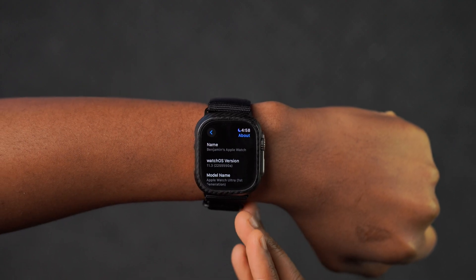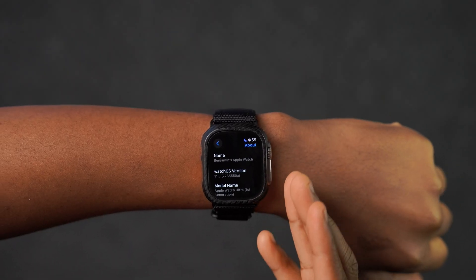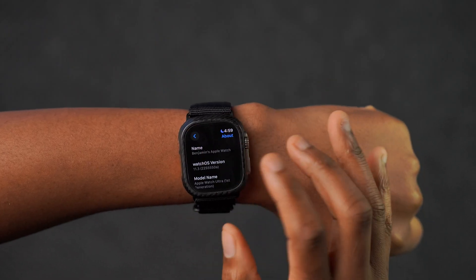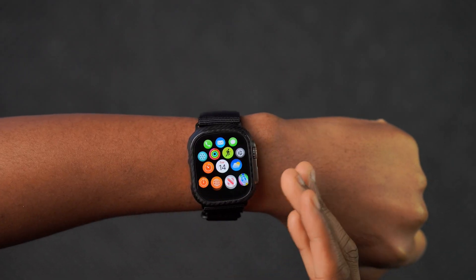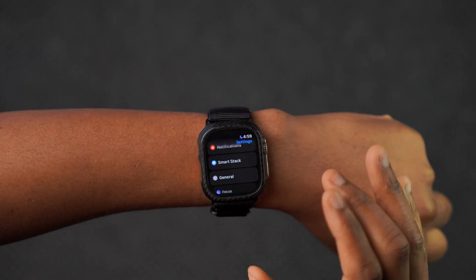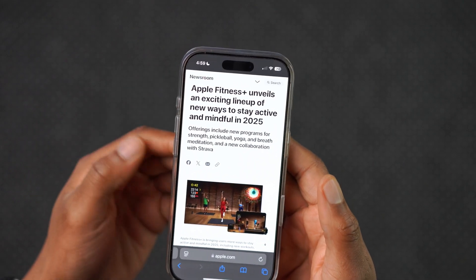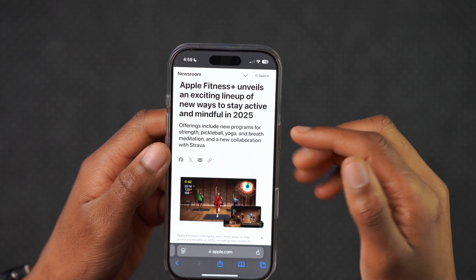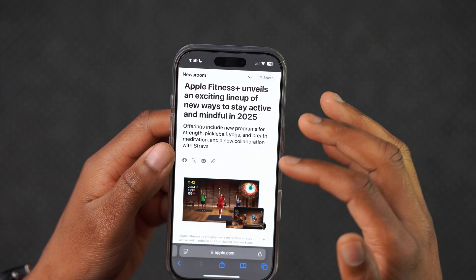The build ends with an A, which is good news in terms of stability — it means most of the bugs have been ironed out and we might get a release candidate pretty soon. Let's talk about what watchOS 11.3 has to offer. Apple recently released new Fitness+ workouts for subscribers, offering a new program for strength, pickleball, pickleball yoga, breathe meditation, and a new collaboration with Strava.